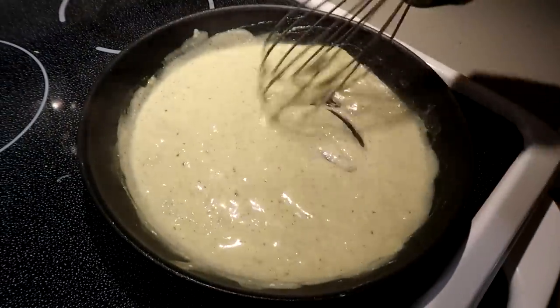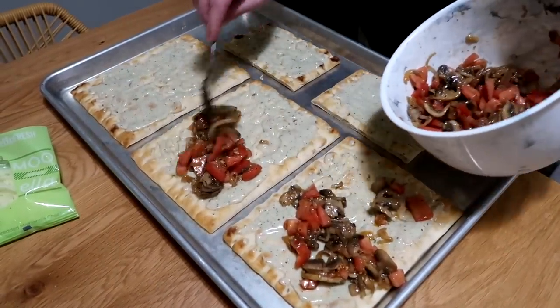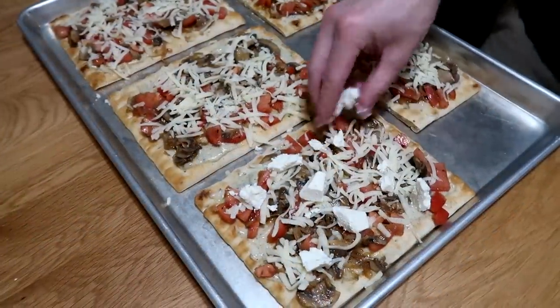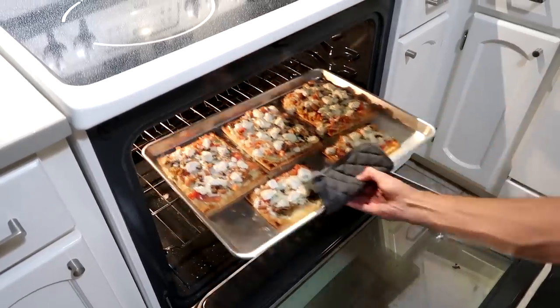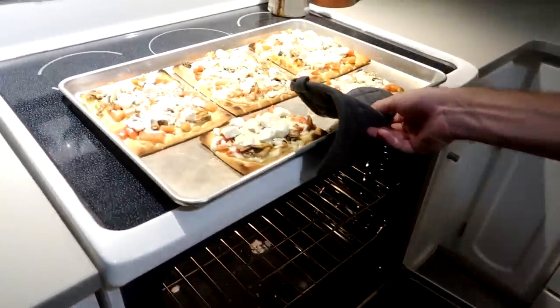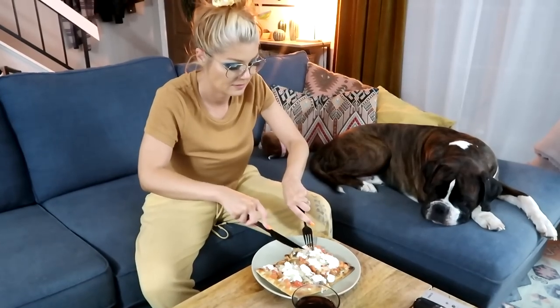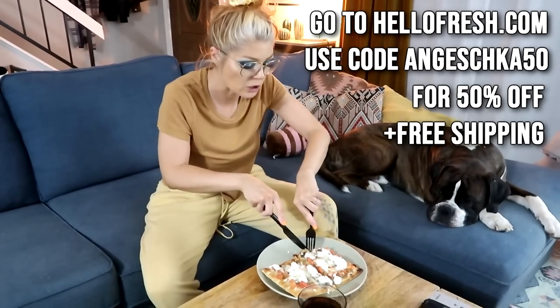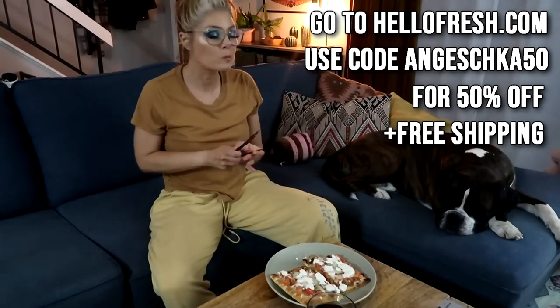There are so many options: vegetarian, pescatarian, calorie smart, and quick and easy — which I cannot recommend enough because sometimes you're hungry right when you're supposed to start cooking and you just want something on the table within 20 or 30 minutes. I also love that you always get seasonal ingredients, so you see different vegetables throughout the year and you don't end up seeing the same recipes over and over. Go to hellofresh.com and use code ANDYESHKA50 for 50% off plus your first box ships free.